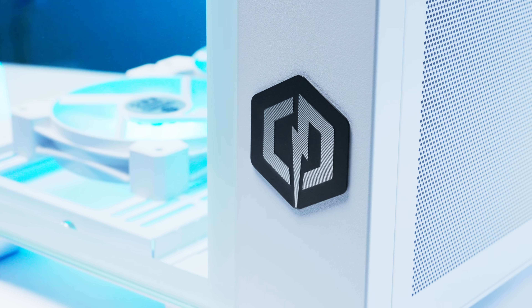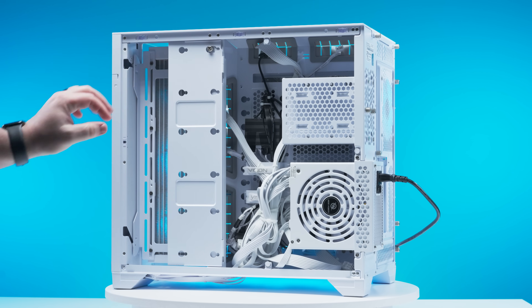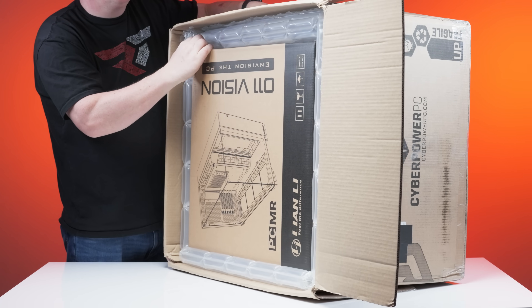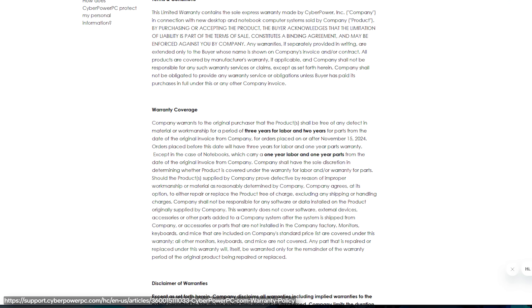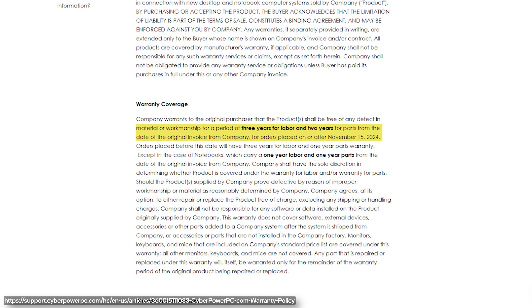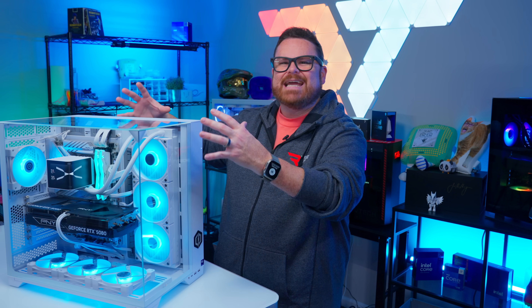You'll also find their latest promotions and deals like bundled games and discounts, as well as options for extra professional cable management, enhanced packaging, and enhanced warranty. Speaking of warranty, every CyberPowerPC machine comes with a two-year parts, three-year labor warranty with lifetime tech support. So let's put a bow on this guide to help find a great creator PC.